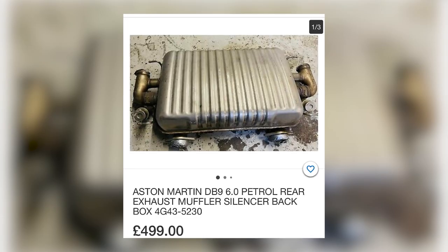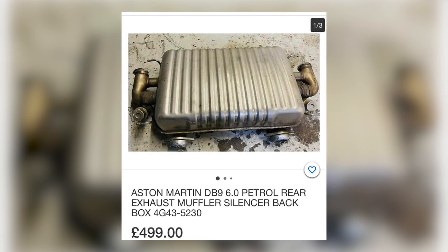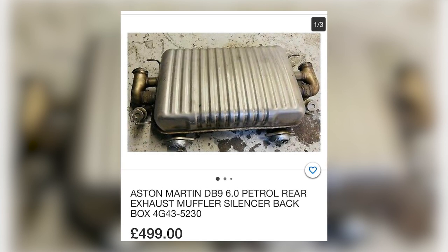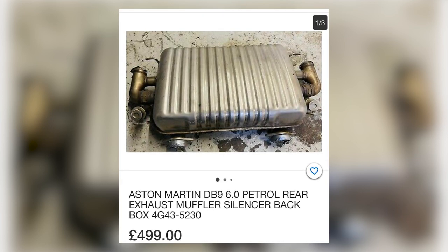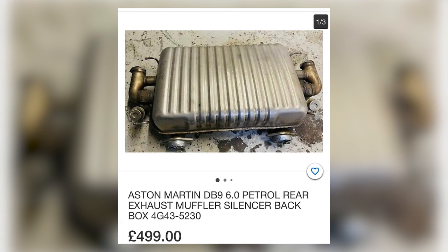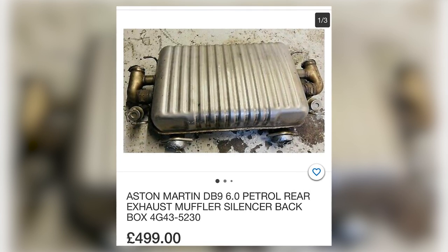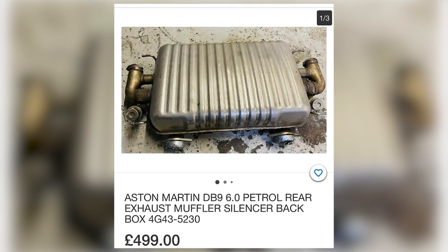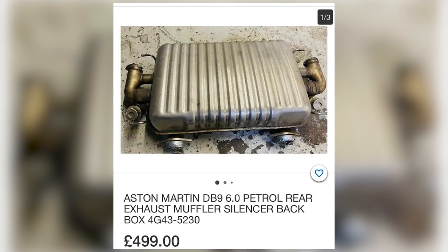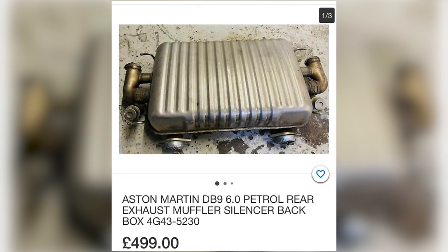Let's start with this Aston Martin DB9 rear back box for £499. Well, those back boxes retail for about £1,750 plus VAT, so that's actually quite a good price. And if you can see that the bypass valves are intact, freed up and working, then there's little else that can go wrong with that silencer. So for £499, that's a perfectly reasonable buy.